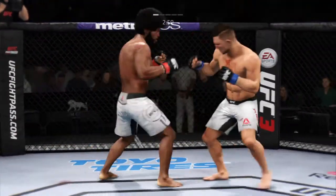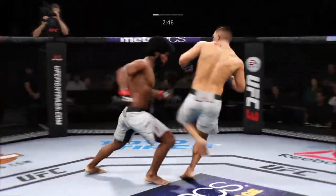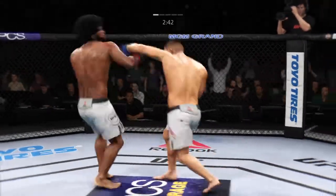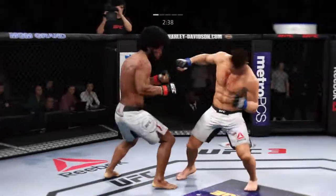How about that chin? He lands an excellent combination. Spinning back fist — he slotted it right there. Very nice. He's doing a good job of throwing punches and kicks from all angles here, really doing a great job of mixing things up.